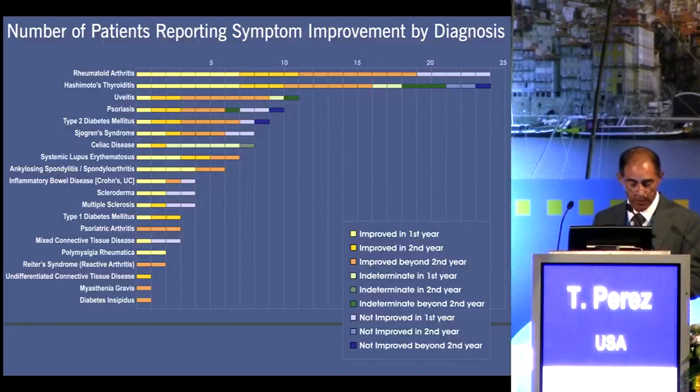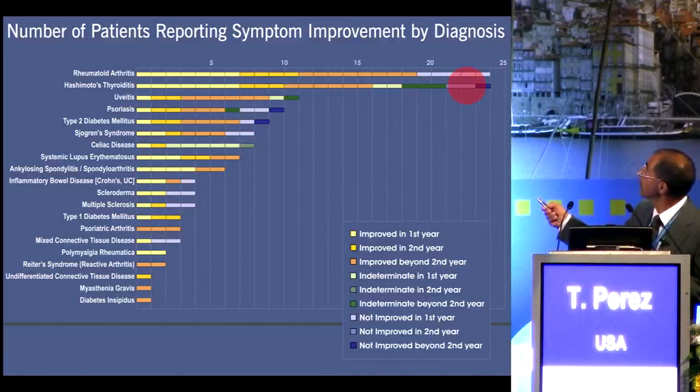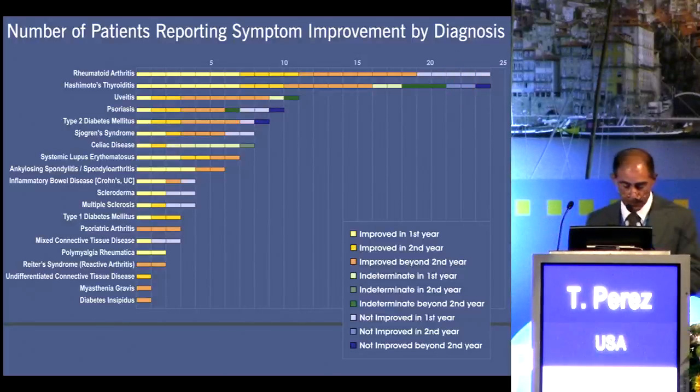For Hashimoto's thyroiditis, seven of the nine in their first year of treatment are improved, and two are indeterminate. Three of the five patients in their second year, and six out of the ten beyond their second year are improved. Three patients beyond their second year are indeterminate. Two in their second year and one beyond the second year are not improved. These might be considered treatment failures, or they may need more time on the protocol.